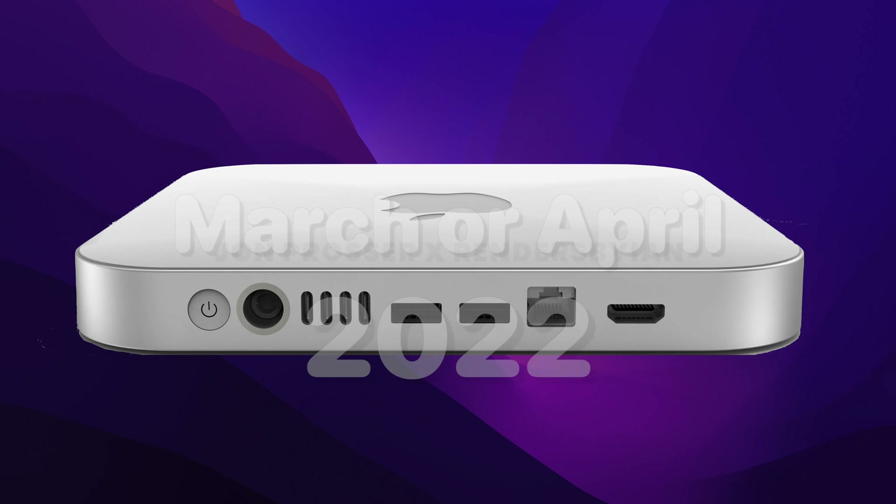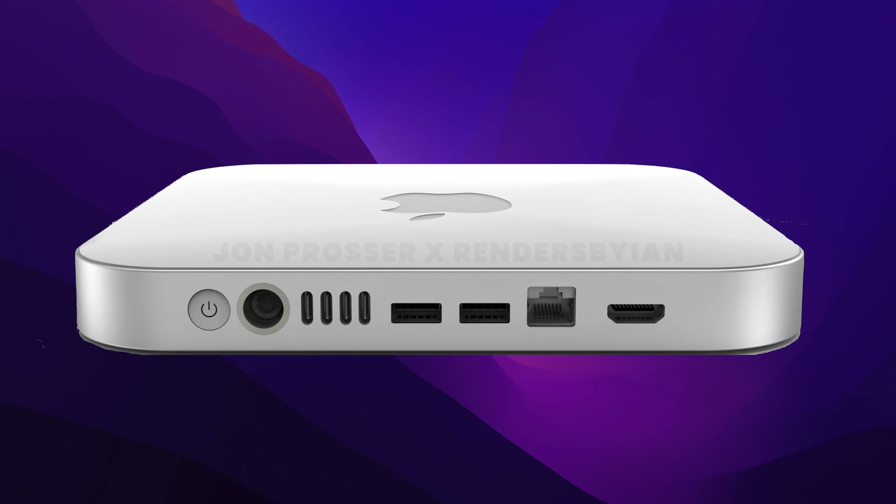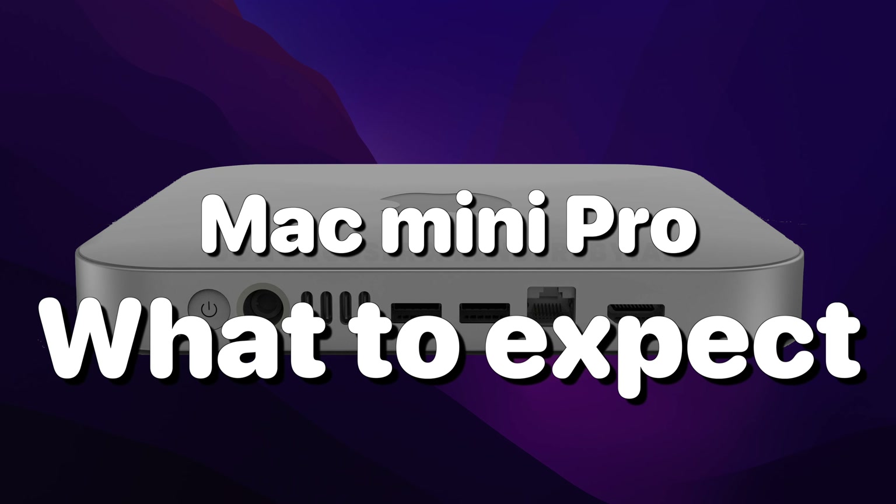The Mac Mini 2022 is set to release in either March or April. As I'm making this video, that date is really soon. In this video, I'll be going over all of the leaks about the next Mac Mini.